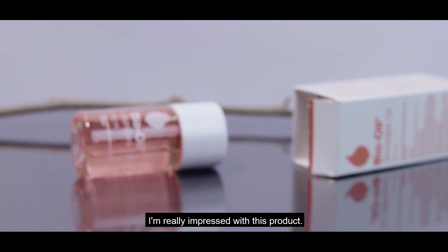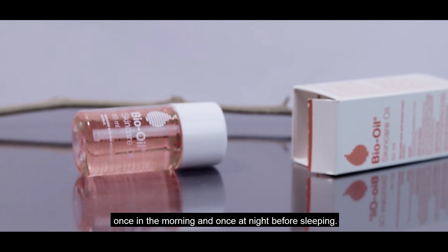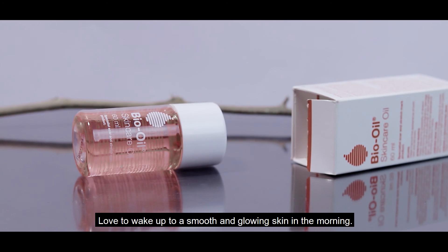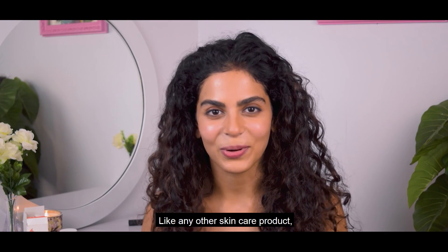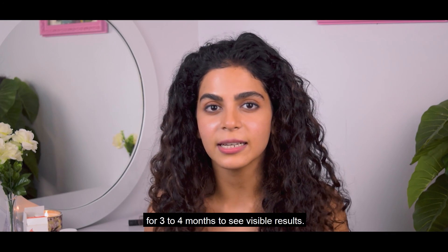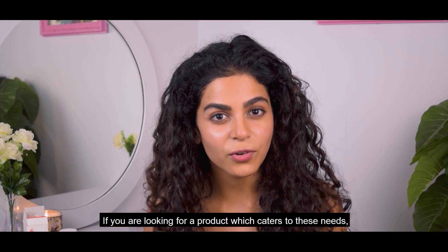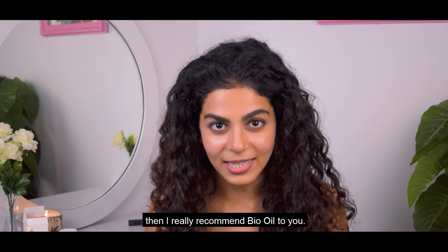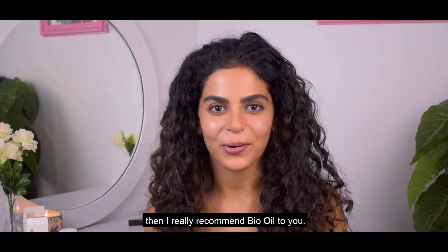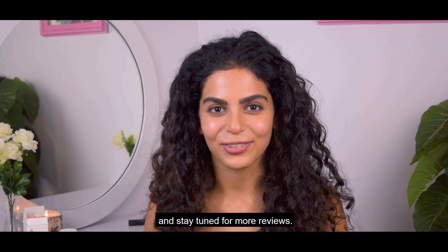I'm really impressed with this product. I use it twice a day — once in the morning and once at night before sleeping. I love to wake up to smooth and glowy skin in the morning. Like any other skincare product, it is recommended to be used consistently for 3-4 months to see visible results. If you are looking for a product which caters to these needs, then I really recommend Bio Oil. Do let us know what you think about this product and stay tuned for more reviews.